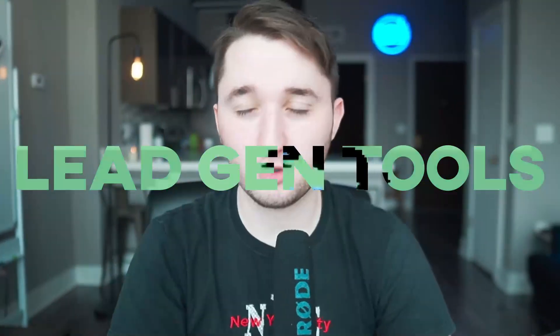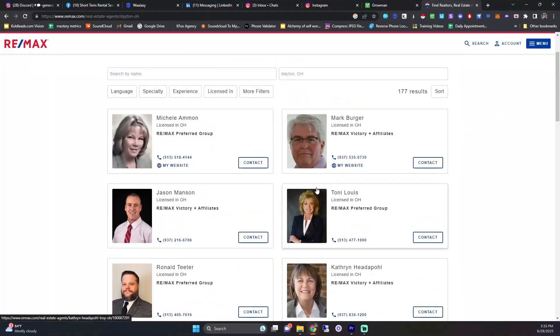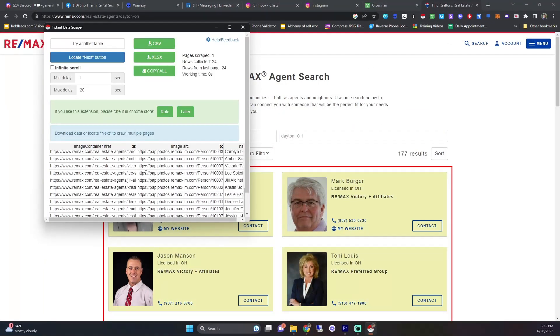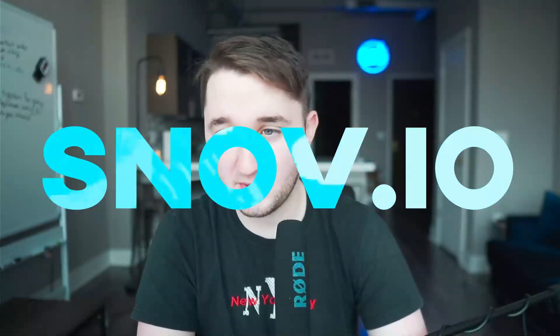The next category is lead generation tools — tools you can use to find people's contact information like emails and phone numbers. The first one is Instant Data Scraper. It's a free Chrome extension that scrapes any website and puts the data into a simple CSV file. For example, if you have a brokerage website full of real estate agents, you just click Instant Data Scraper and it'll scrape all the emails, phone numbers, and names for you. It's awesome.